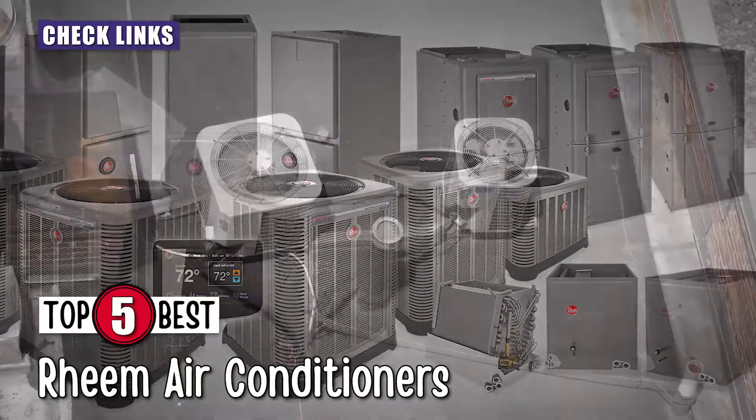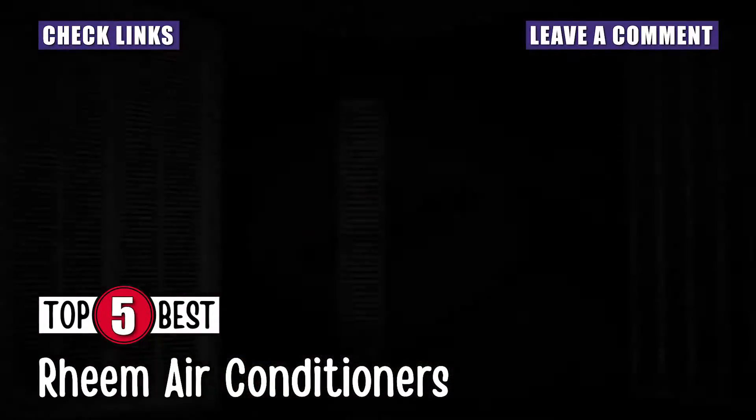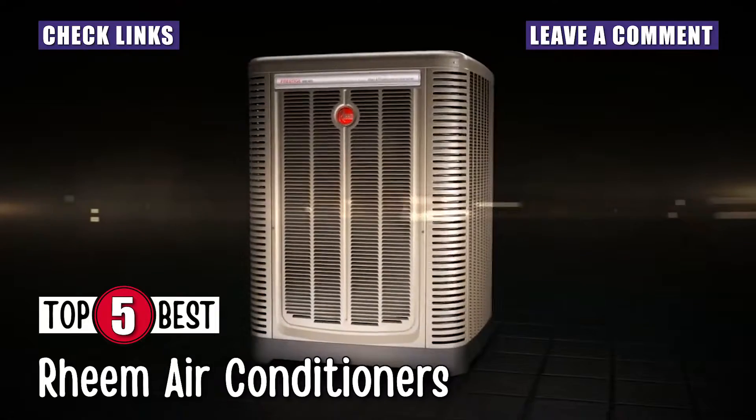If you have another product you'd like us to review, let us know by leaving a comment down below. So without further ado, let's get started!